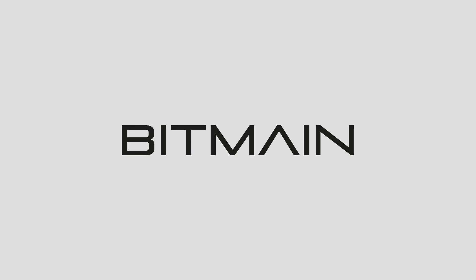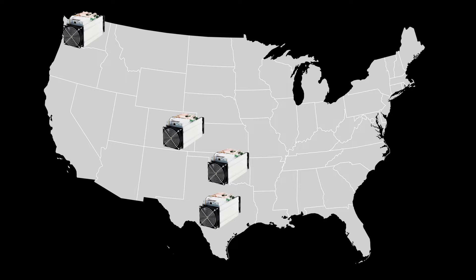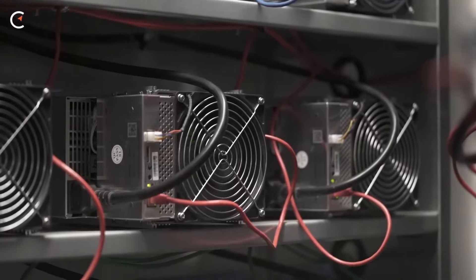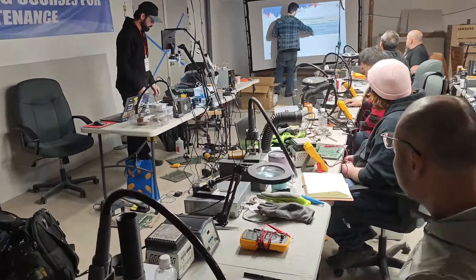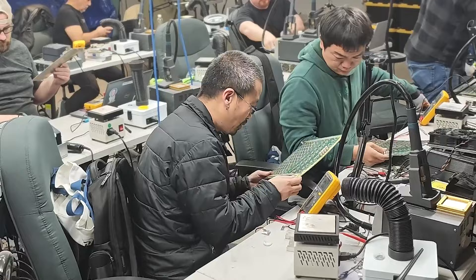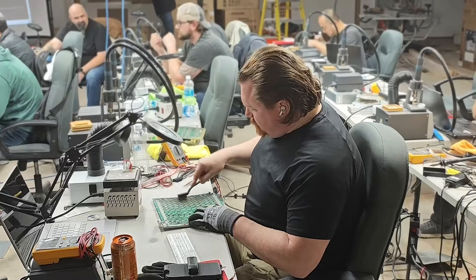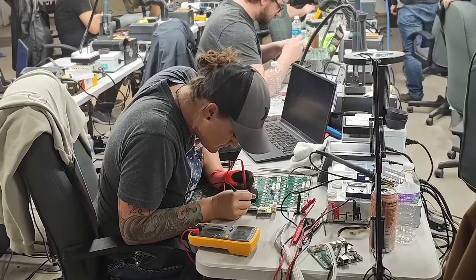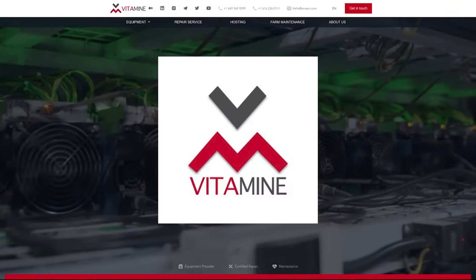Need ASIC help? Check out Vitamine, one of Bitmain's certified repair shops located in Washington State with satellite offices in Colorado, Oklahoma, and Texas. PSUs, hashboards, immersion setups, in and out of warranty repair — Vitamine has you covered. Want to train your technicians? Bring Vitamine to your site for hands-on training in the art of ASIC repair, complete with Bitmain AMTC certification. Contact Vitamine today at dan@vmasic.com. When you think of ASIC repair, think Vitamine.